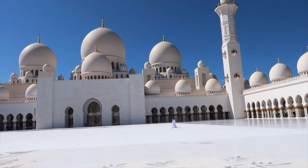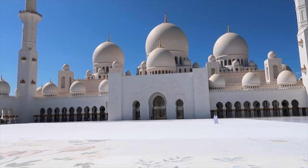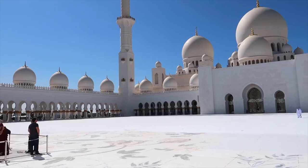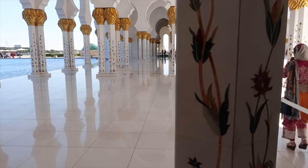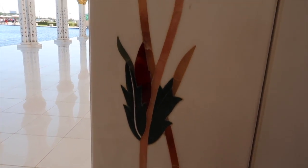Sheikh Zayed Mosque in Abu Dhabi is the third largest mosque in the world. It took 11 years to build and cost 2 billion dirhams. The mosque is large enough to accommodate over 41,000 worshippers. It looks amazing — I've never seen such a beautiful place. It's white marble with floral inlaid stones inside.